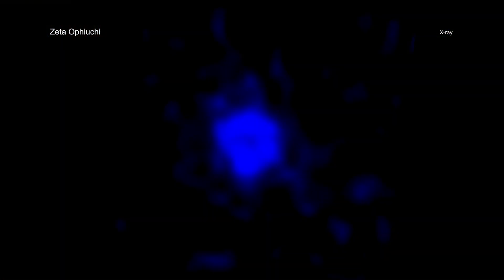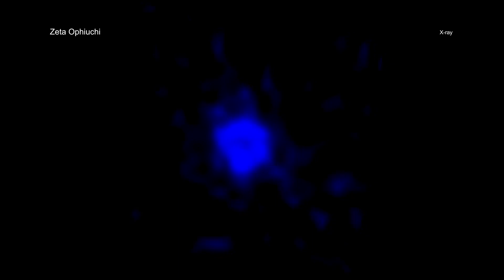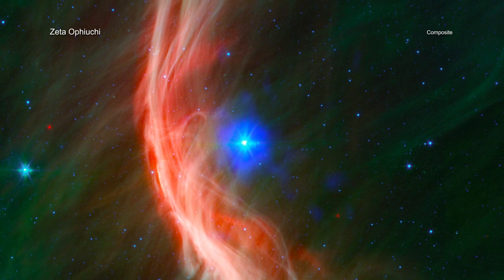Data from Chandra show a bubble of X-ray emission located around the star, produced by gas that has been heated by the shockwave to tens of millions of degrees. Outlined in a recent paper, researchers have constructed the first detailed computer models of the shockwave.